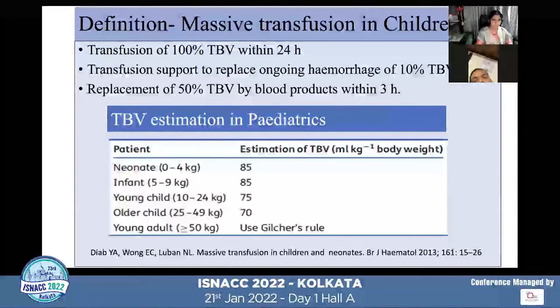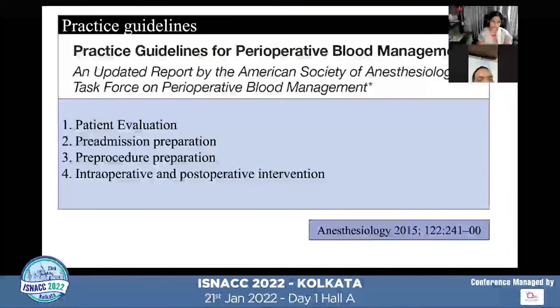For children, massive transfusion is defined as transfusion of more than 100% of total blood volume within 24 hours, or more than 10% of total blood volume per minute in children with ongoing hemorrhage, or replacement of more than 50% of total blood volume within 3 hours. Total blood volume in pediatrics depends on age and weight: 85 ml/kg for neonates and infants under 10 kg, 75 ml/kg for younger children under 25 kg, and 70 ml/kg for older children over 25 kg.